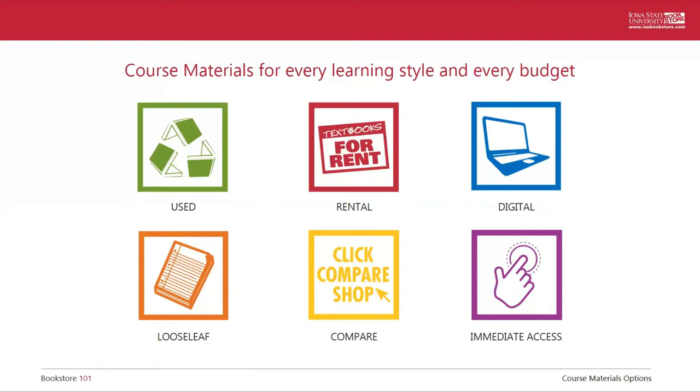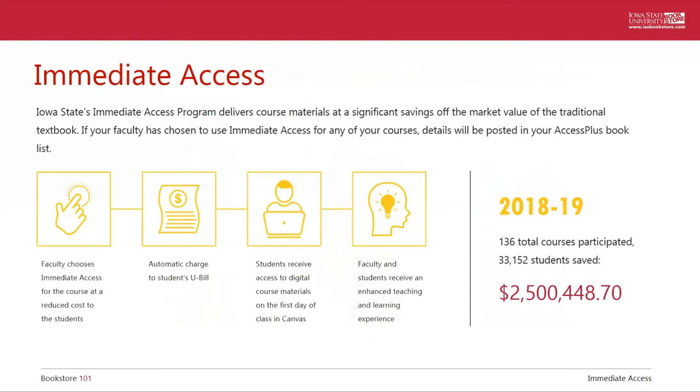Our immediate access program is a digital course material that is made available on the first day of class in Canvas, which is your learning management system here at Iowa State. They are the lowest price in the market. It is becoming more and more popular among faculty, and it is a bit unique compared to other traditional textbook options. If your faculty is requiring an immediate access digital course material, you will find it listed in your book list. However, you don't need to add that to your cart or make any purchases at the bookstore, because they will automatically be added to your university bill. You will get access to the books on the first day of class through Canvas. You do have the option to opt out within the first 10 days of class, but you would be responsible for acquiring alternate materials and would need to have a conversation with your faculty member.